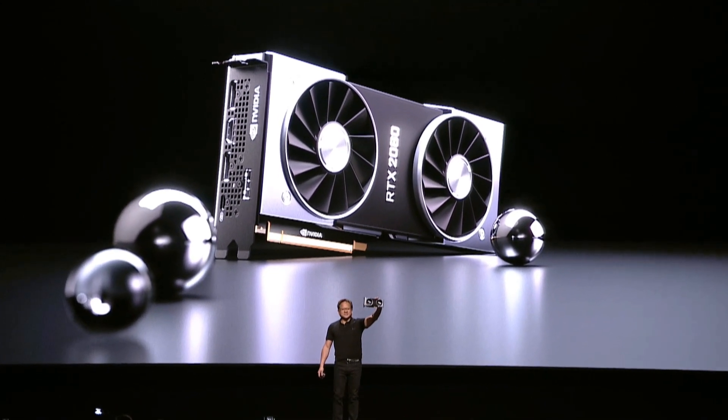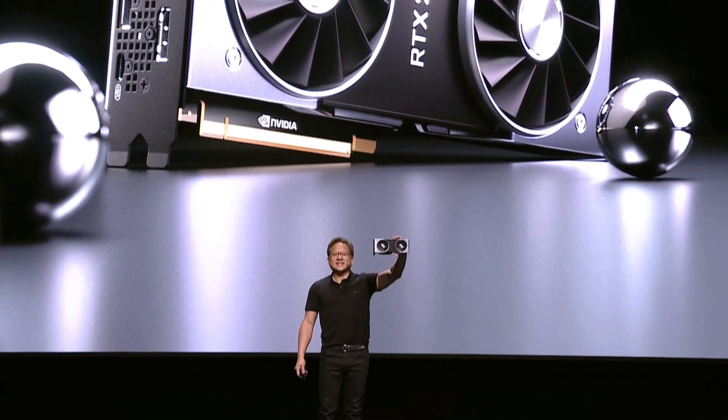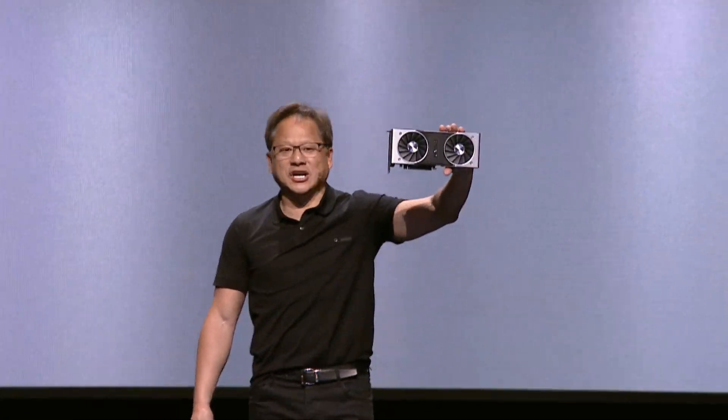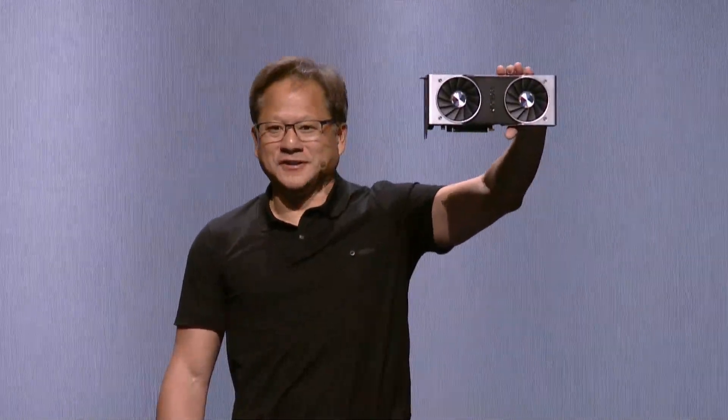Ladies and gentlemen — ten years in the making: the GeForce RTX 20 series. Computer graphics reinvented. Isn't that beautiful?